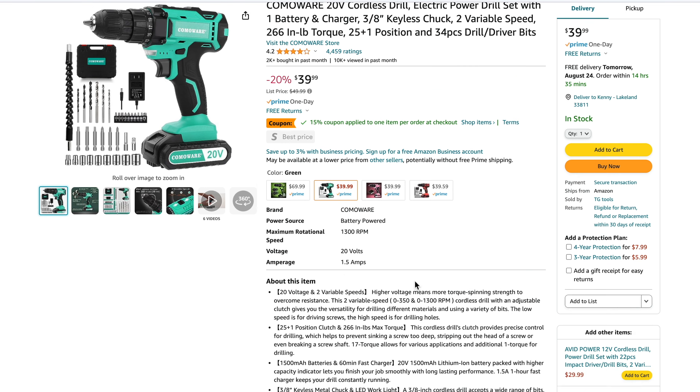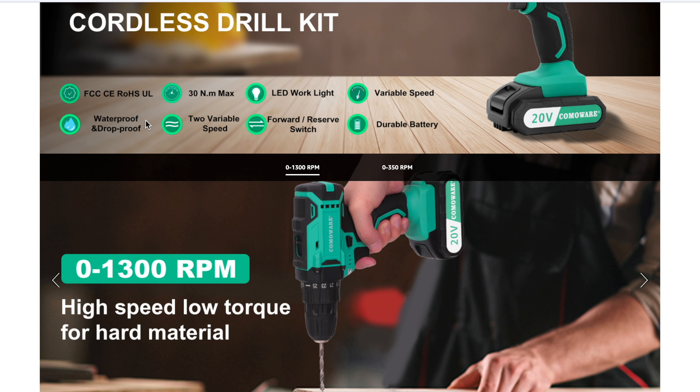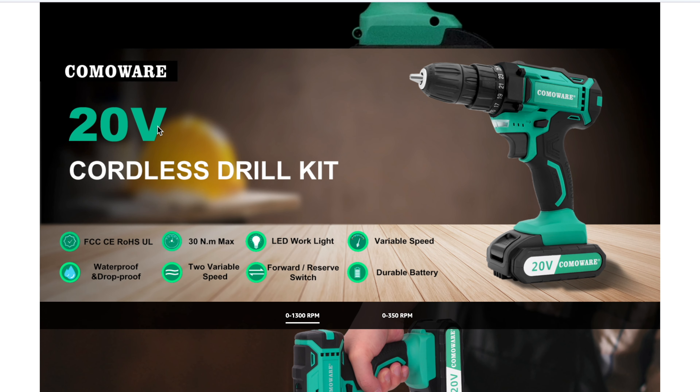One thing we noticed: this is a $50 drill kit, yet they're claiming it's waterproof and drop-proof — without providing an IP rating or a drop test rating. We're a little skeptical about that, and we wouldn't use any drill underwater or trust it after it's been underwater. So take that claim with a grain of salt. Other than that, it has a really nice feature set and looks like many of the DIY drills we'd normally recommend — comfortable looking drill with the right shape and features.